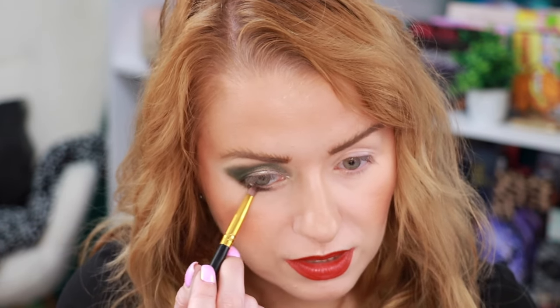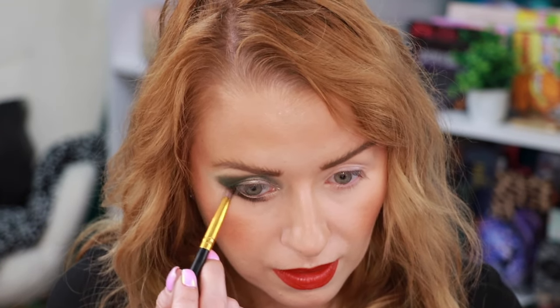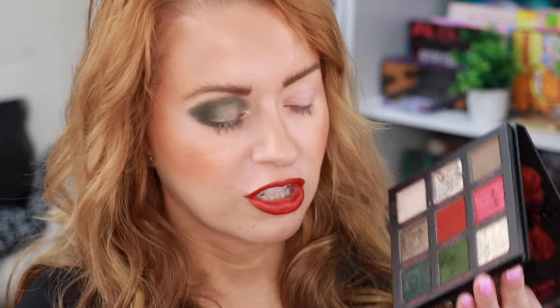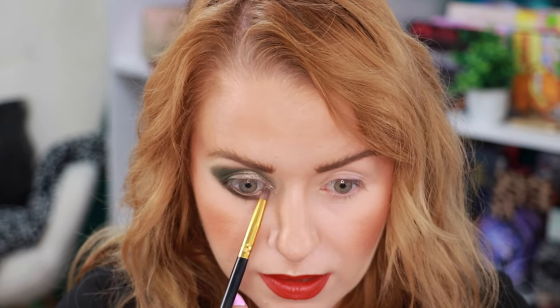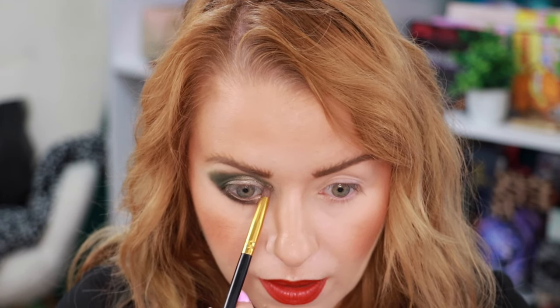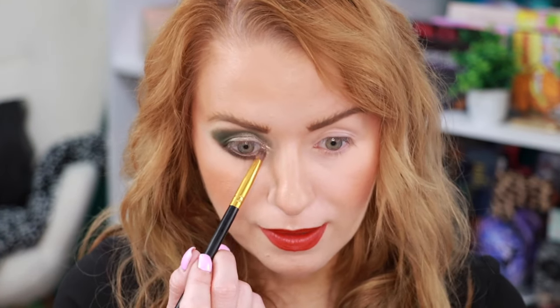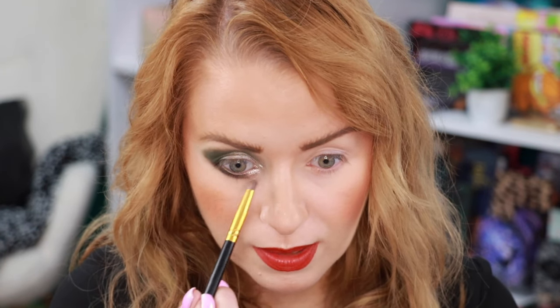I'm going to do a different shimmer for that inner corner, so I'm kind of stopping right there. Now I'm going in with this shade right here — this one is called Once and For All. This shade is going to be a little more textured, so I would recommend glitter glue for this particular shade. I like that.